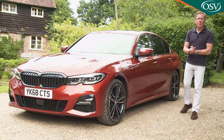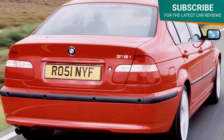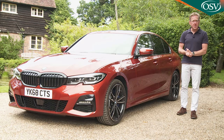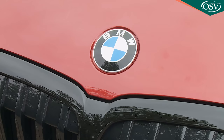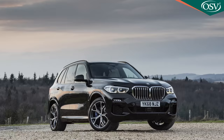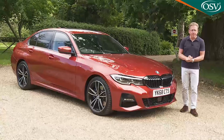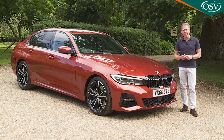Think of a really sharp handling, relatively compact sports saloon and it's probable that you're thinking of BMW's 3 Series. Over more than four decades it's dominated the segment it first invented, and upwards of 15 million have been sold. So of course the company's hopes are high for this seventh generation version — the question is whether this G20 Series design is good enough to provide a reset.